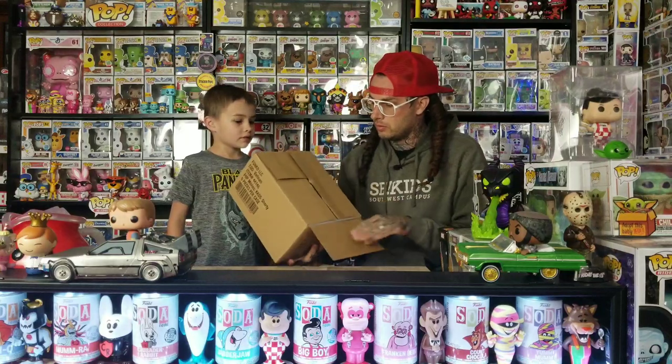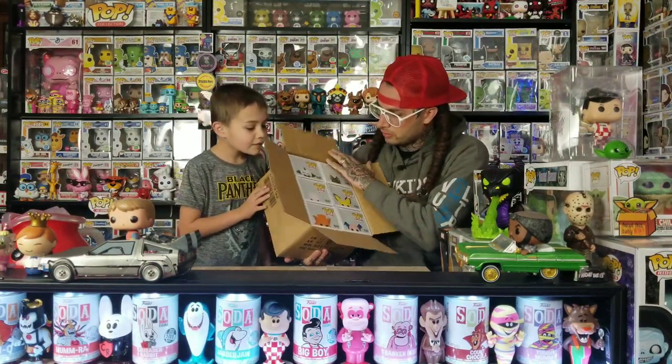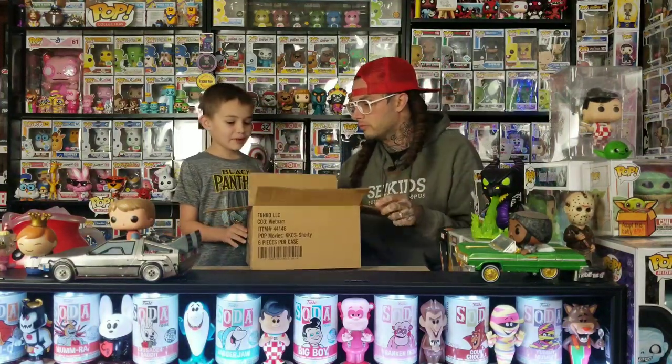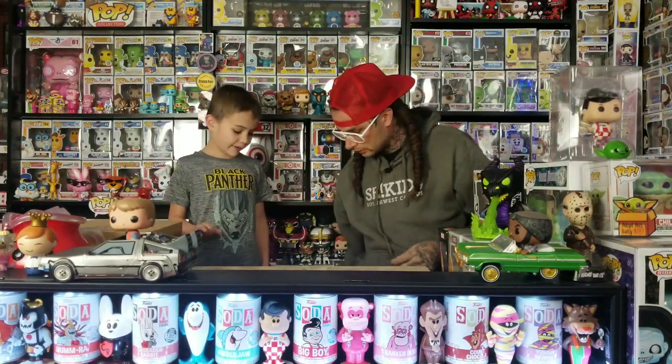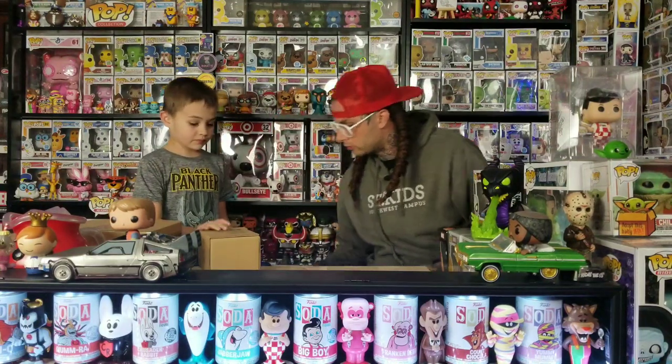There's some other stuff in this box but we don't have the whole set yet so we wouldn't show it, but there's some good stuff in here. We got one of the Killer Clowns — we're waiting on the other two, so whenever we get the rest of those we can show off all of them. We have a lot of stuff in this video.